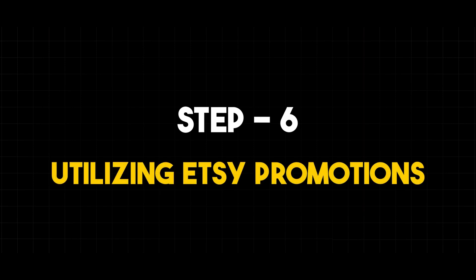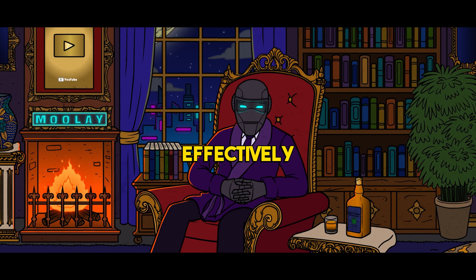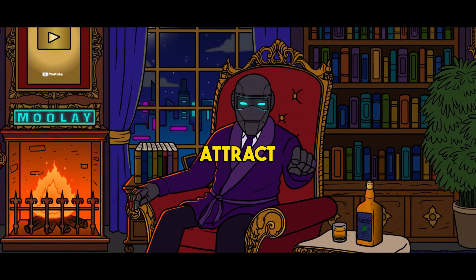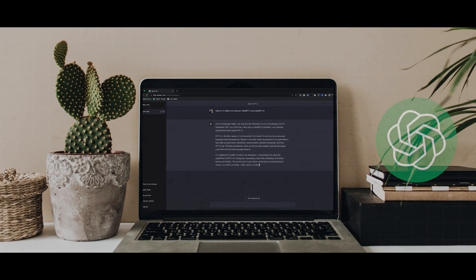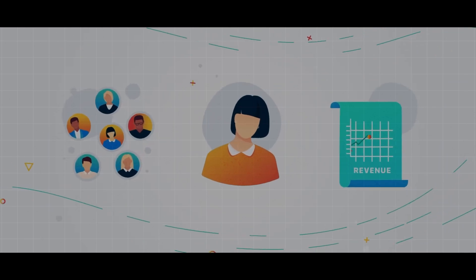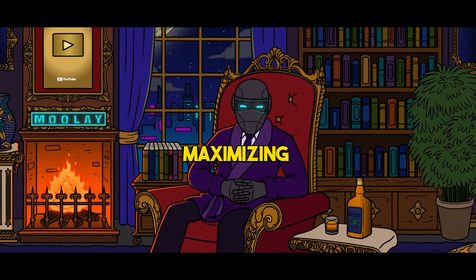Step 6: Utilizing Etsy promotions. As I aimed to boost sales on Etsy, I turned to ChatGPT-AI for guidance on utilizing promotions effectively. Whether it was offering discounts, free shipping, or enticing buy-one-get-one deals, ChatGPT helped me strategize promotions that would attract customers and keep them coming back for more. Engaging with ChatGPT felt like having a seasoned marketing expert by my side, offering insights on how to set up promotions that would grab customers' attention and drive sales.